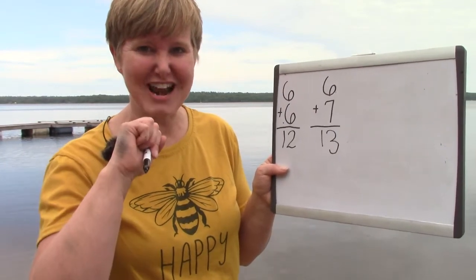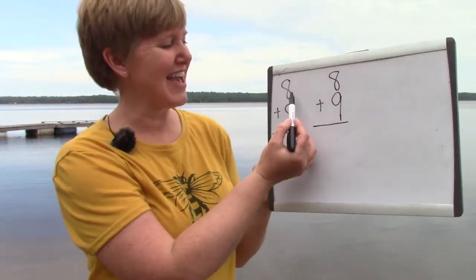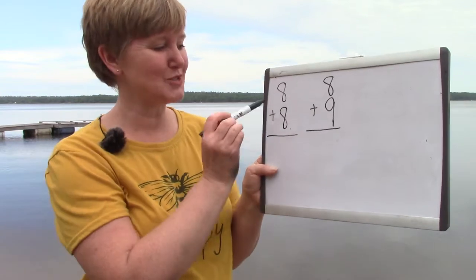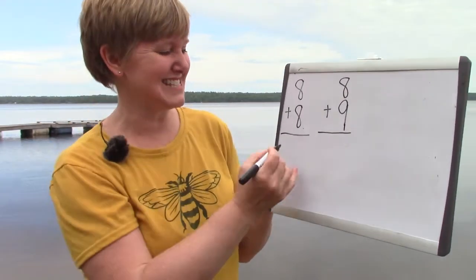Let's try another one. I'm gonna erase these with my handy dandy eraser. Here I have eight plus eight. Eight plus eight is a doubles fact because we've taken eight and we're adding two of them. Eight plus eight is sixteen.